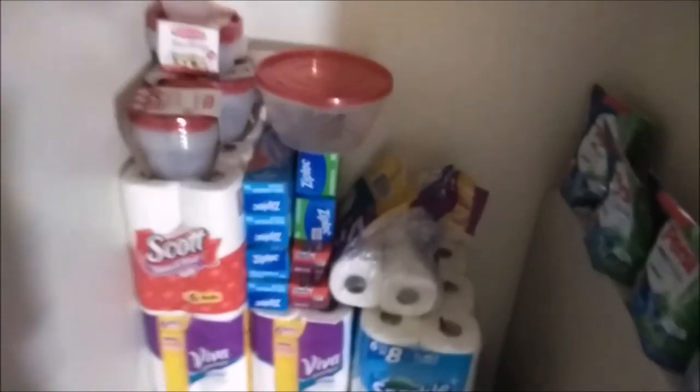This is my paper towels. I am running low, you guys — this thing used to be filled to the top with paper towels. I am running low. And then over here I have some pod laundry soap. I got Purex and All.